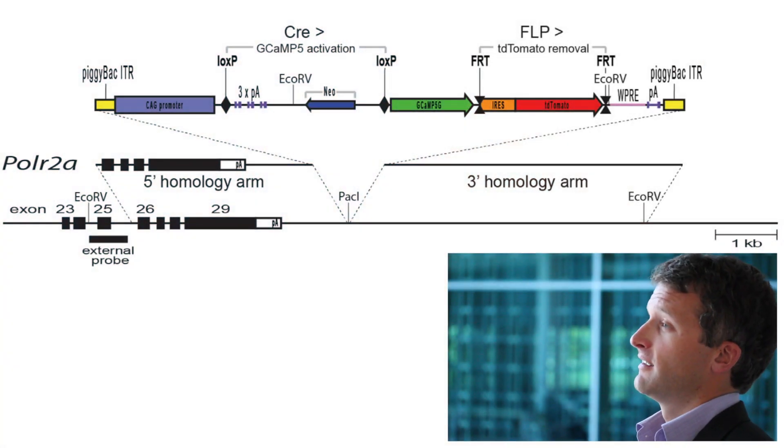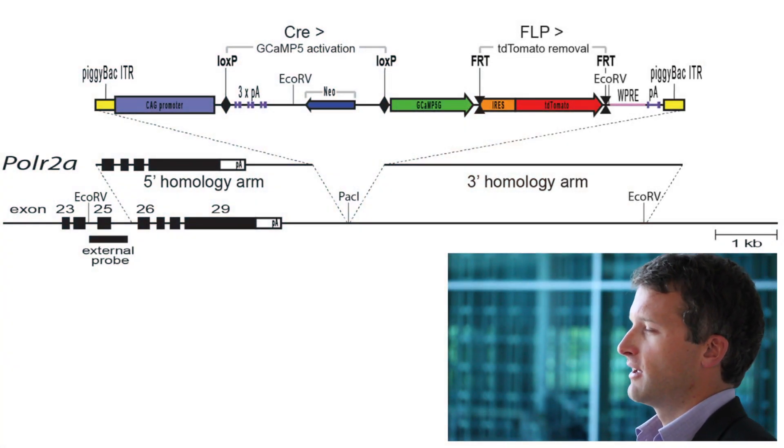The Loren Luger lab at Genelia Farm has led the development of the GCaMP family, a group of genetically encoded calcium indicators which can be endogenously expressed in the brain. Our new reporter line, called PCG5TDT, expresses GCaMP5G in a CRE-dependent fashion, allowing for expression in specific cell types.